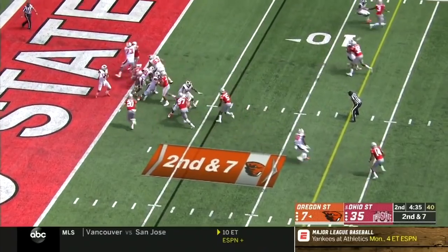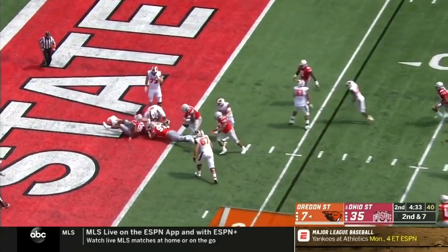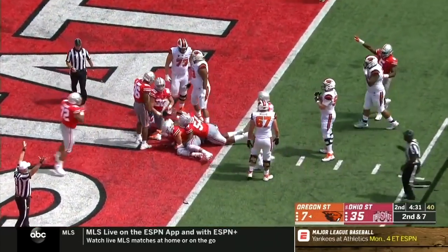Second down and seven. Blau loses the ball. Picked up by Bosa. Touchdown, Ohio State!